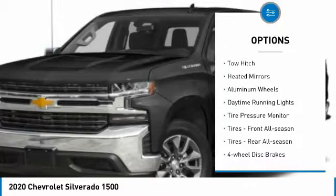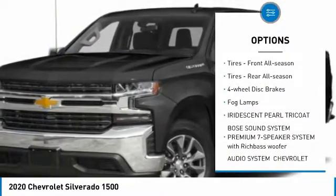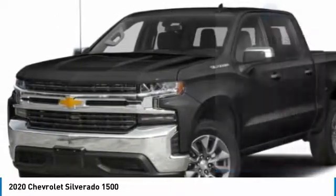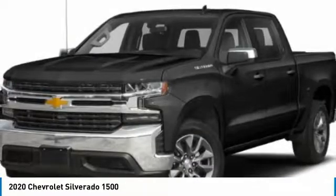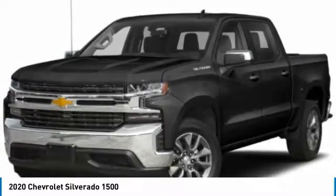Four-wheel drive, tow hitch, heated mirrors, aluminum wheels, daytime running lights, tire pressure monitor, front all-season tires, rear all-season tires, four-wheel disc brakes, fog lamps. This beauty will make even your house keys jealous. Drive it today.